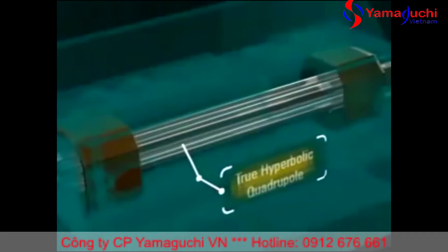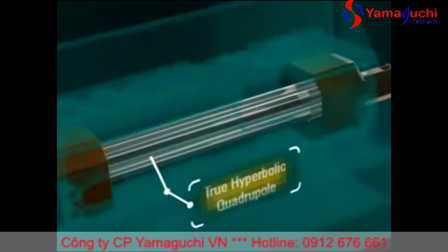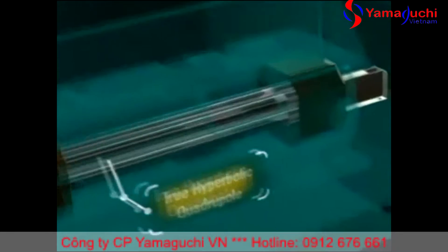Mass filtering is performed by a high frequency quadrupole with unique true hyperbolic cross-sectional rods for superior abundance, sensitivity, and peak separation.